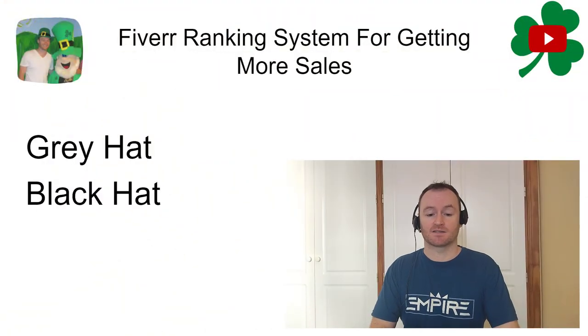Hey, what's up guys, it is Fergal here and inside this video I'm going to show you a Fiverr ranking system that's going to allow you to get a ton more sales. Fiverr is a lot more difficult now than it used to be 10 years ago. Back then you could just put up a gig and automatically get sales, but now you really have to use a ranking system to get those initial sales.